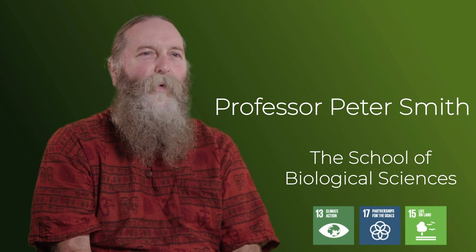Hello, my name is Pete Smith. I'm Professor of Soils and Global Change in the School of Biological Sciences at the University of Aberdeen.